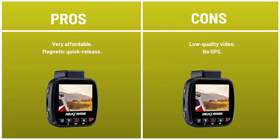Pros: very affordable, magnetic quick release. Cons: low quality video, no GPS.